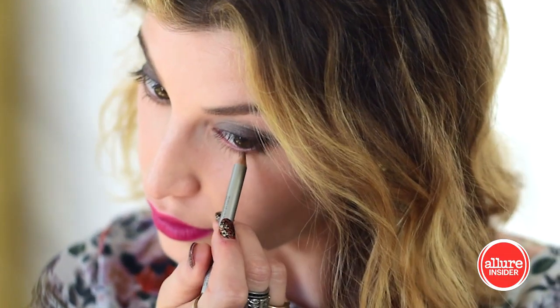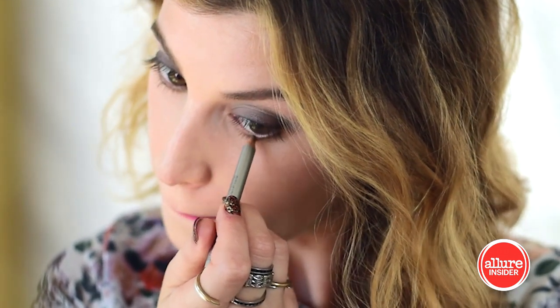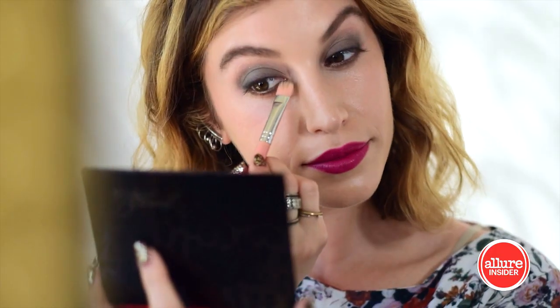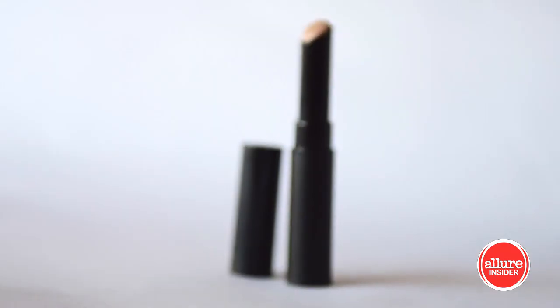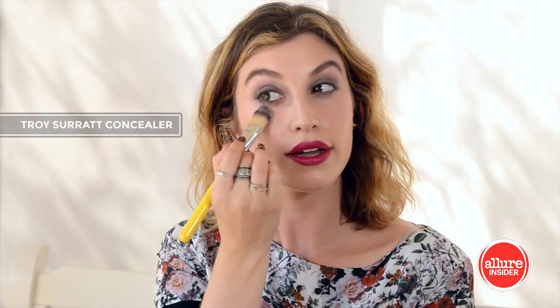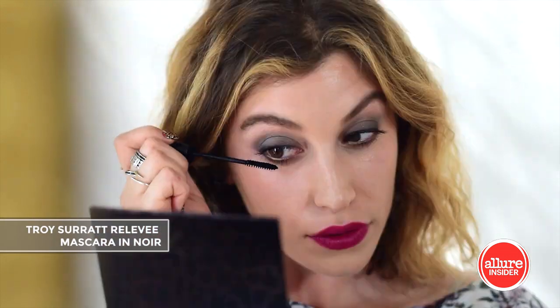Finally, use the gold pencil to line and shade the lower lash line. Smudge the line out to soften the look. Use a concealer to clean up and brighten the under eye. Curl the lashes and add mascara to the top and bottom lashes.